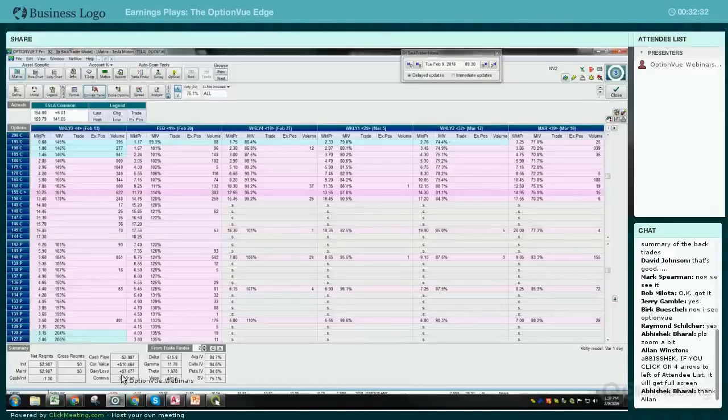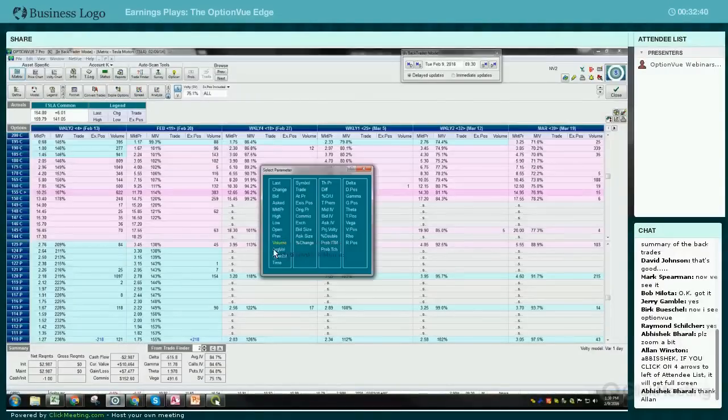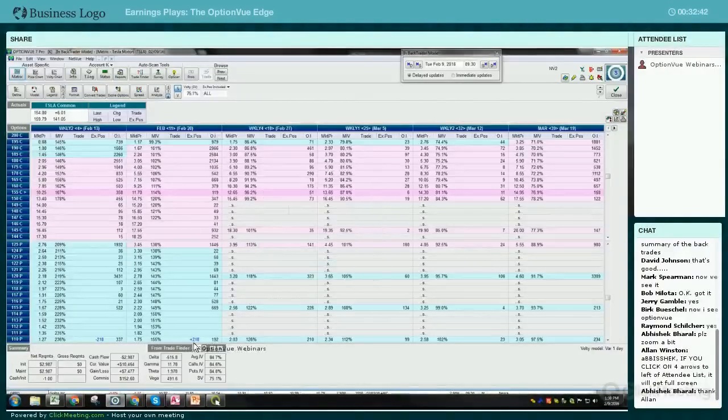I paid $152 in commissions, that's why it's down that much. We'll see what this is worth now. This is real money here - there is volume, there is open interest. You might not have put on a $3,000 trade here, but regardless, this is what that spread would be worth the next day.